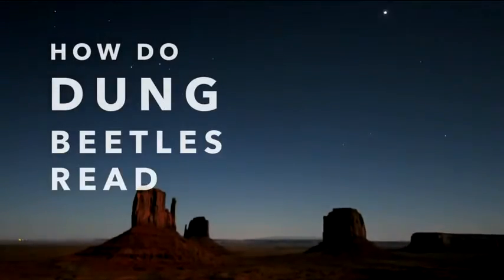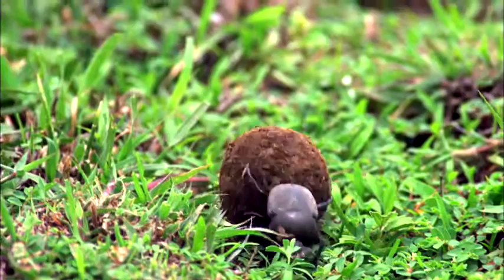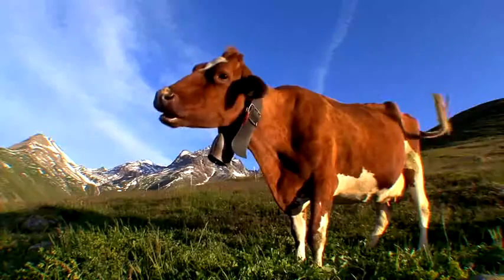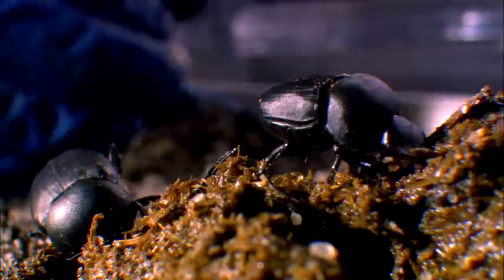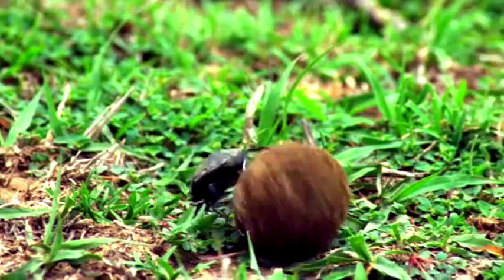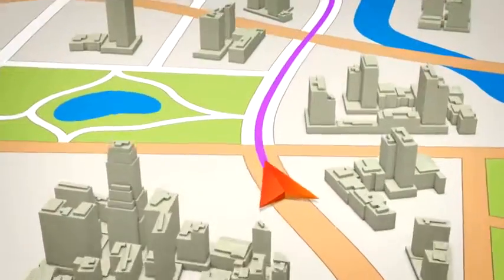How do dung beetles read the stars? To farmers and ranchers, dung beetles are heroes because they keep soil enriched and move cattle droppings underground and away from the livestock to feed their babies. Dung beetles must push their pungent prize in a straight line stretching up to 100 yards from where they started, but they sure don't have GPS.